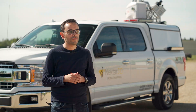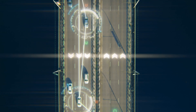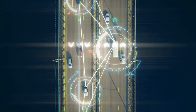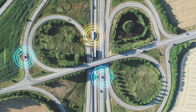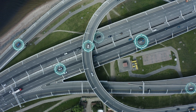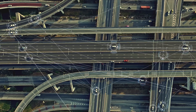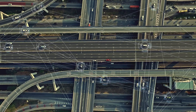LiDAR stands for light detection and ranging. It's a remote sensing technology that uses near-infrared light rays to collect positional and intensity information of the surrounding environment. The technology also plays a role in autonomous vehicles and self-driving cars, where it's used in addition to cameras and other sensors to support the vehicle in identifying any obstructions on the road.